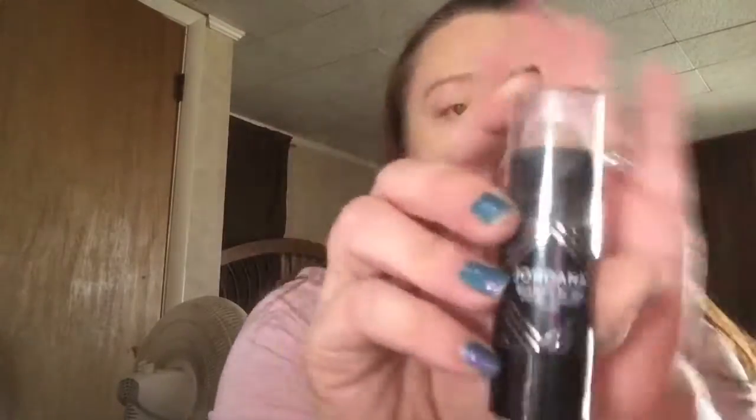I also picked up the Jordana Sculpt & Contour Creamy Contour Stick in Light. I really like this one — you can roll it up, nothing you have to sharpen or anything. I'll just take this right under my cheekbones, up here by my hairline, down my nose, and then just a little bit right here under my lip.